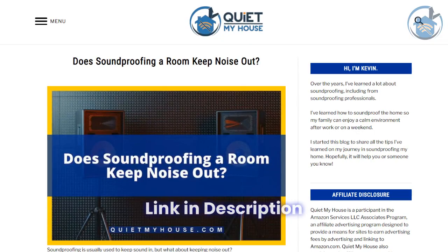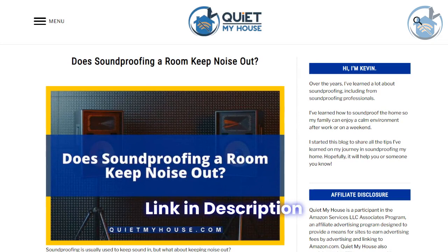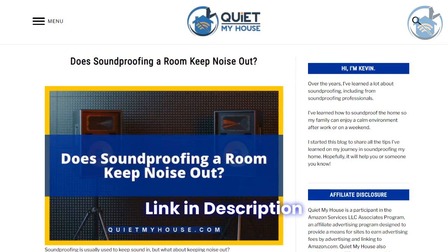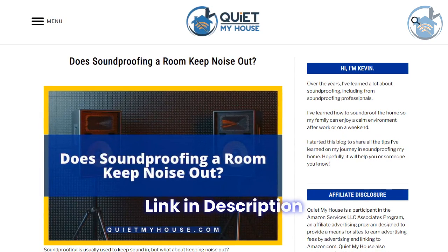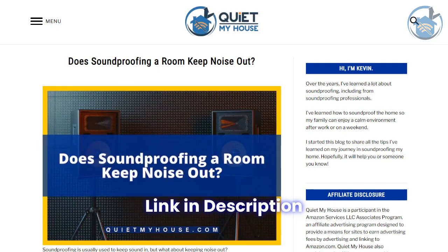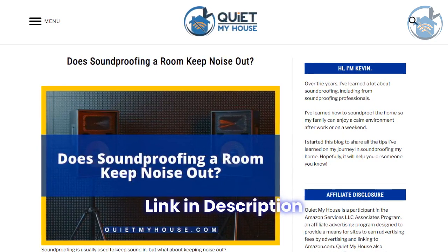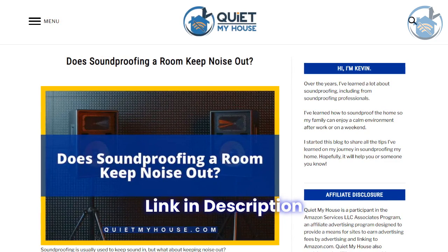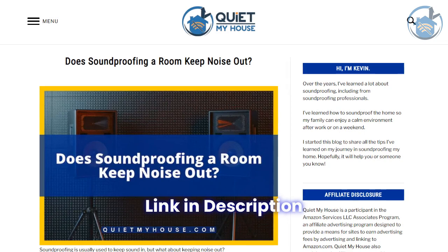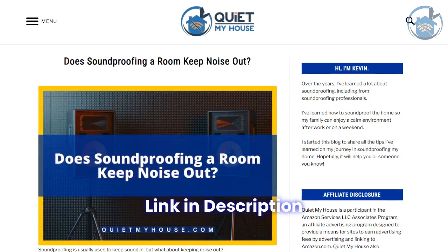Are you tired of hearing every little noise from outside your room? If you want to know if soundproofing a room can keep the noise out, check out my latest blog post. I'll give you all the information you need about soundproofing a room and whether it's effective in keeping noise out — from the best materials to soundproofing techniques to create a peaceful and quiet space. Click the link below to read my full blog post and enjoy a more relaxed home today. Thanks for watching and see you in the next video.